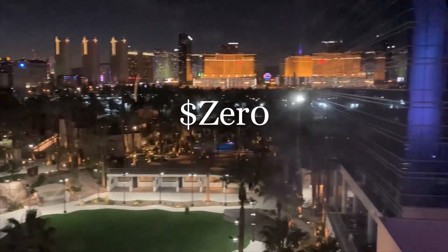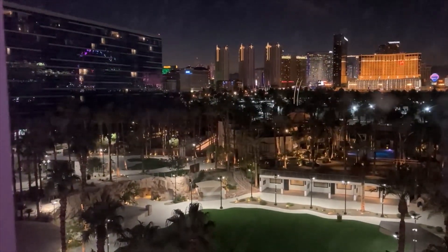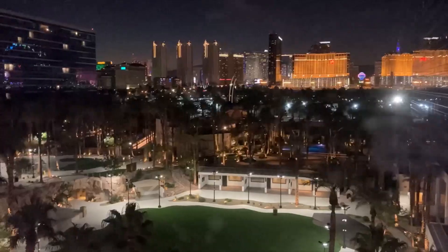Maybe I'll get a daytime view tomorrow to include anything I forgot. Right now I look forward to getting into the gaming floor — so thank you for watching.